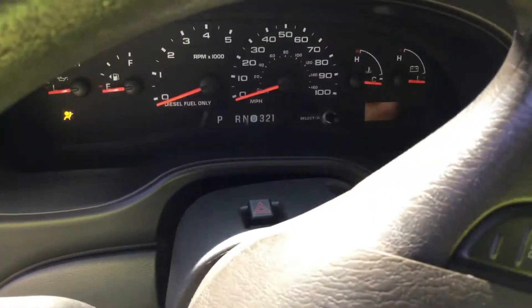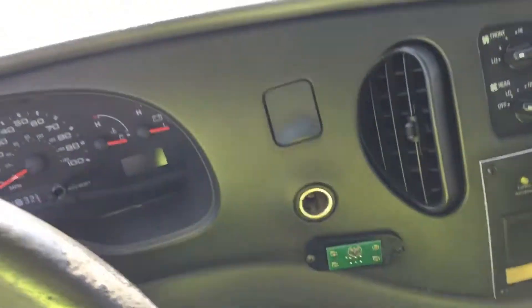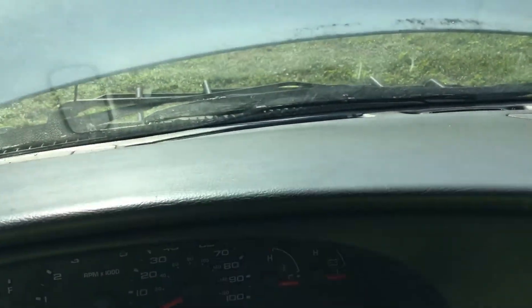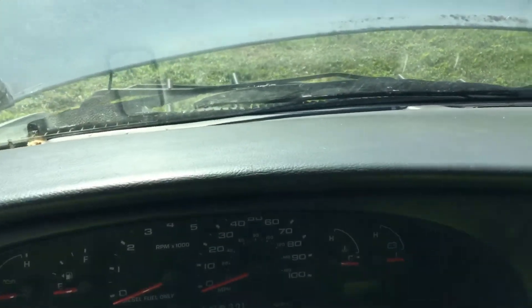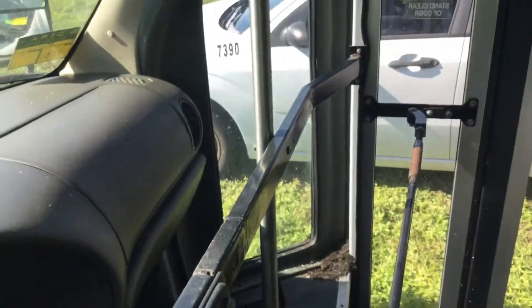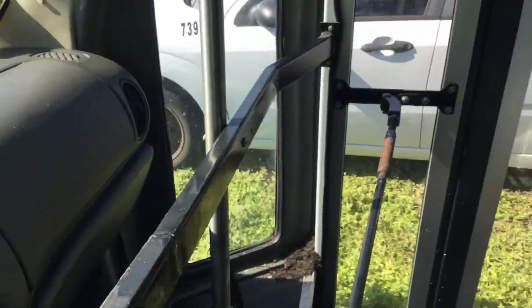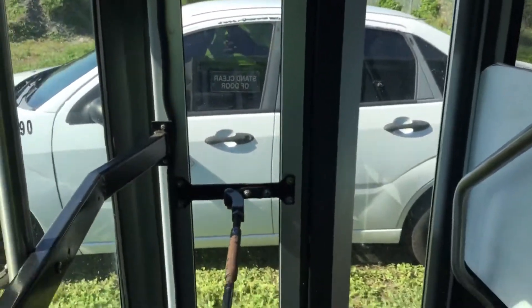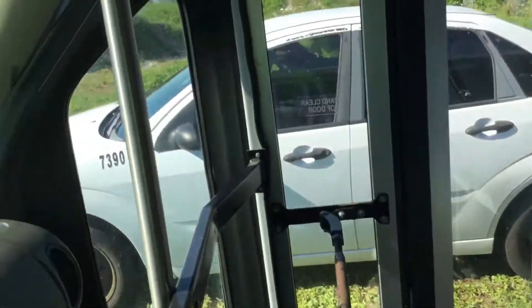The shifting lever is disconnected — see, it goes up and down way too easy, so that's disconnected. I don't know if the AC works, we'll find out. The door is stuck because the tires are so low that it's hitting the ground. AC is cold — it just turned on, it's cold in the front.